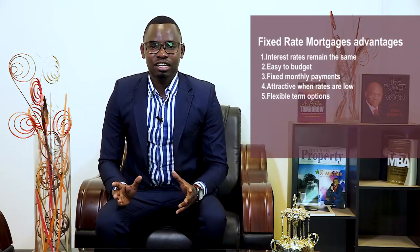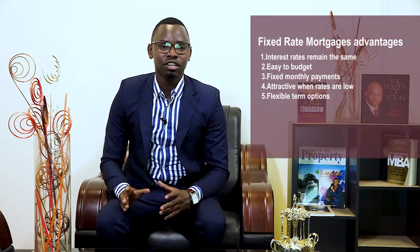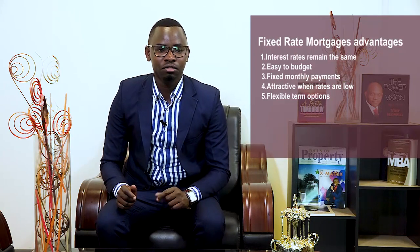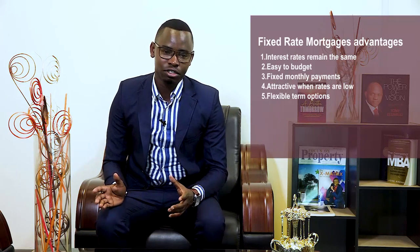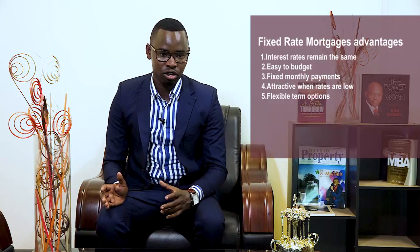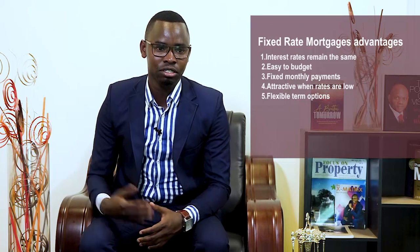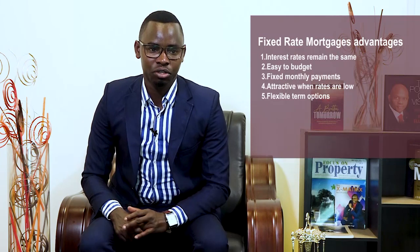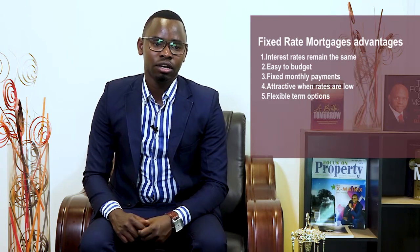The last advantage of this kind of mortgage is that it has flexible term options. With this kind of real estate financing, a shorter duration with lower interest will reduce your overall expenses throughout the life of the loan. However, if you take a shorter period, the monthly repayments will be higher since you are amortizing over a shorter period. Having a range of lengths allows you to select the term that suits your financial goals.